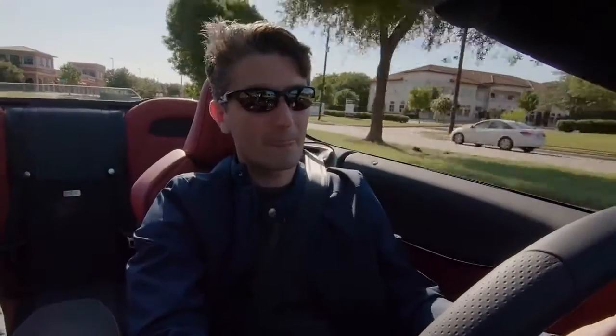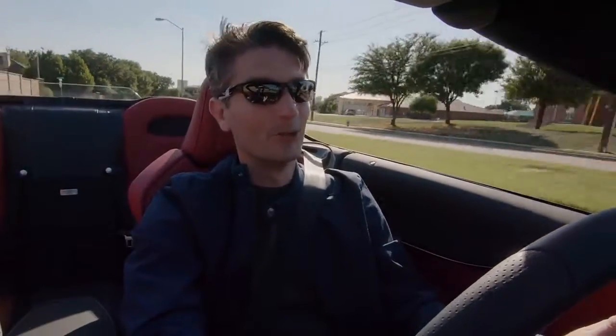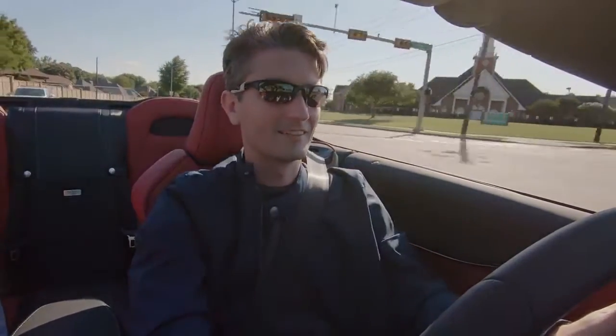A call comes in with a surprise invitation to meet at Eagles Canyon Raceway. It's the LC Convertible — the track is available all day. The response is enthusiastic: they'll be there early in the morning.